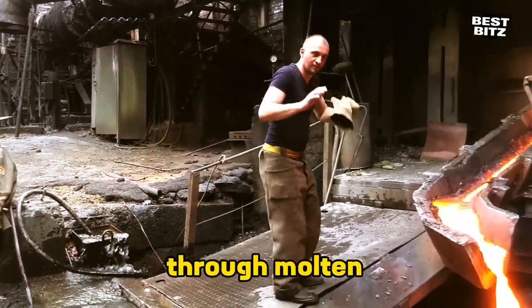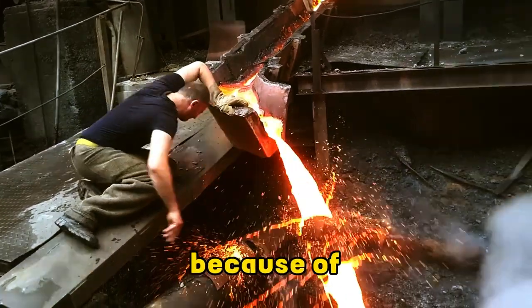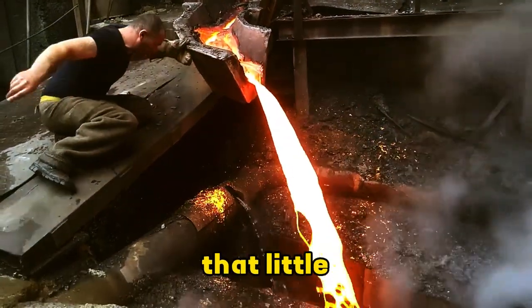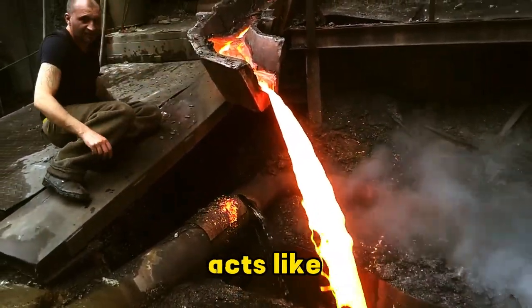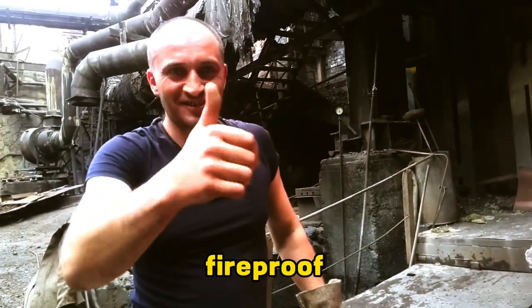This dude literally put his hand through molten metal like it's no big deal, thanks to science. Because of the Leidenfrost effect, that little layer of moisture on his hand acts like an invisible shield against the heat. It's like his own personal fireproof bubble.